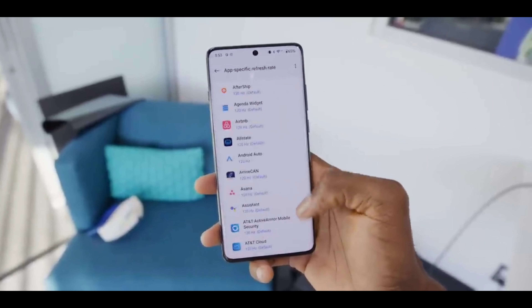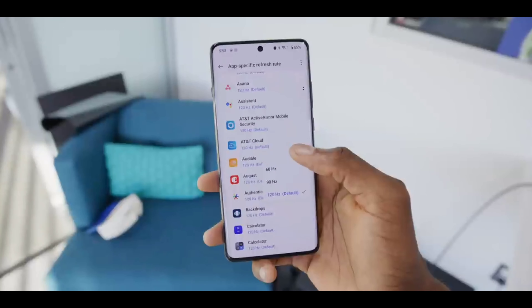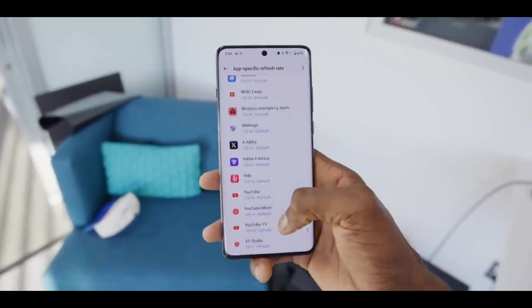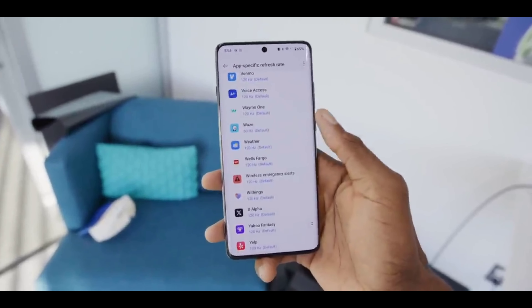So, this is all we know about the OnePlus 13 — let me know what you think in the comments section down below. Thank you for watching, I'll catch you in the next one, peace out.